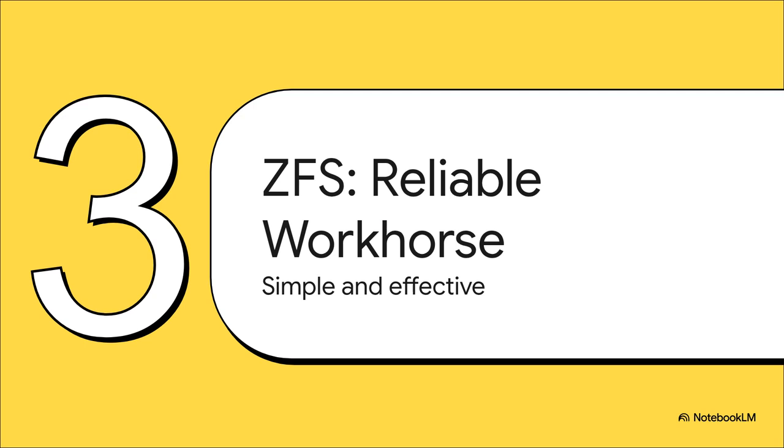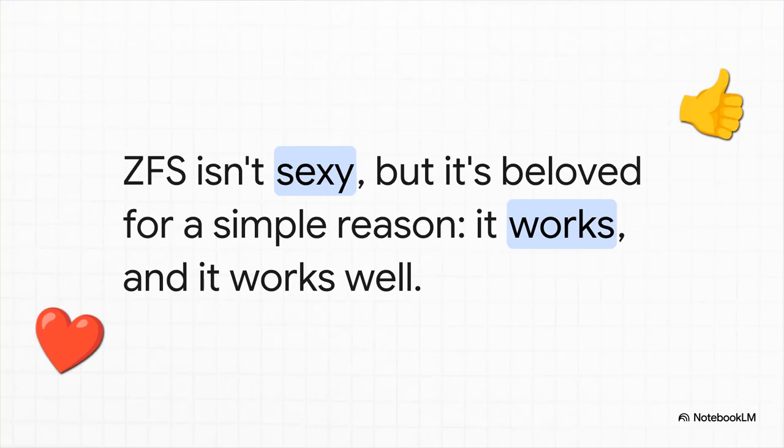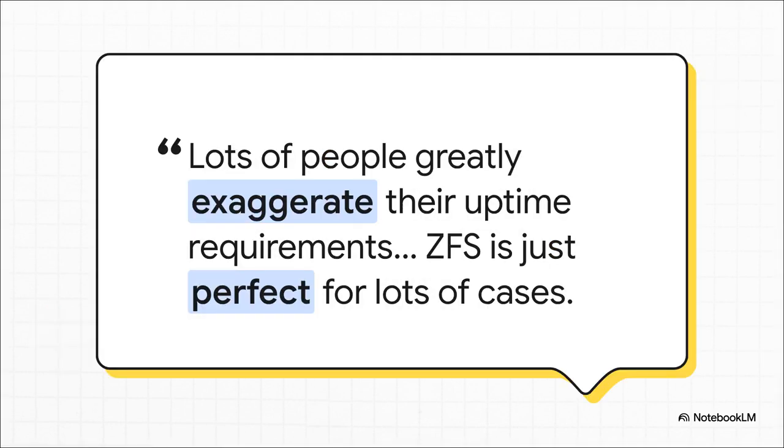On to our second option: ZFS. It might not have the flashy marketing that Ceph does, but it has an army of loyal fans for one very good reason — simplicity. ZFS paired with replication just plain works. Now, it's not true instant high availability, let's be clear. But for smaller setups, it gets you like 95% of the way there. A node dies, you've got a couple minutes of downtime while things fail over, and then you're back online running from a replica. As one admin pointed out, we have a tendency to way over-engineer our setups for an amount of uptime we don't actually need. ZFS is the perfect sweet spot of good enough reliability without all the mind-bending complexity.